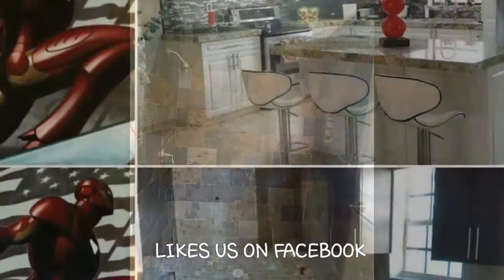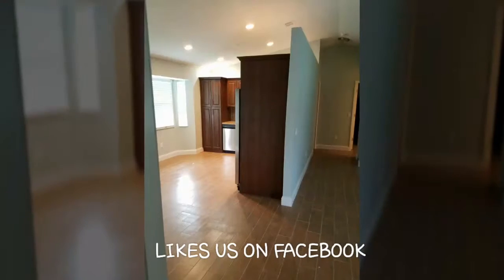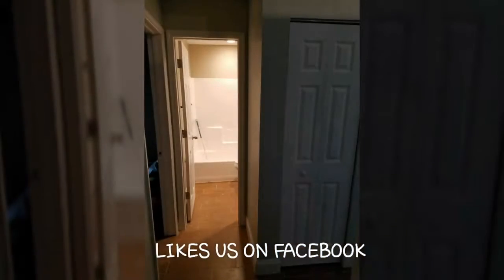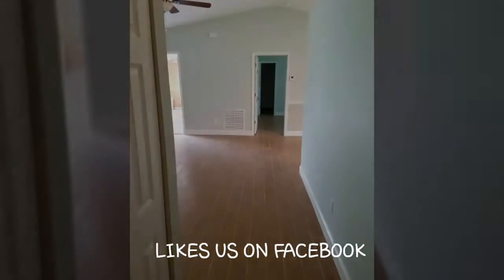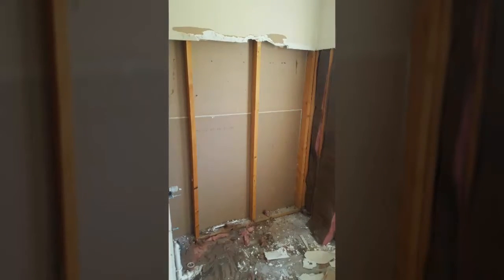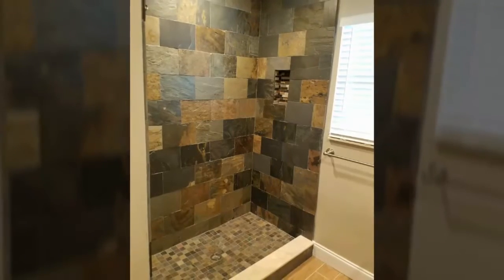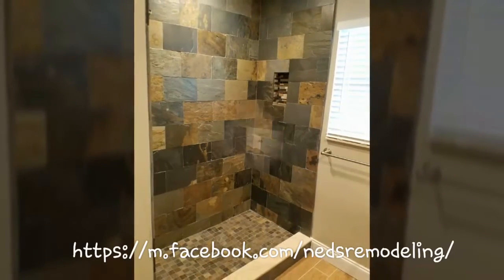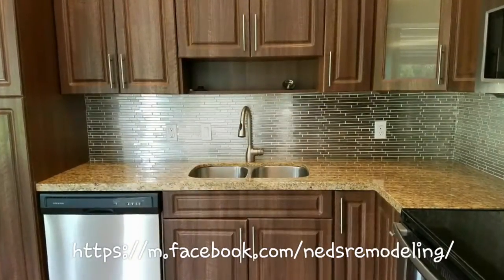A special thanks to all the teams that made this possible, and thanks to the Barn family for allowing us to complete this remodel. I hope you like the complete outcome of Coral. You can find us on Facebook, Google us, email us at nedsremodeling@yahoo.com, or visit our website at nedsremodeling.com. Thank you and have a fabulous and blessed day — peace.